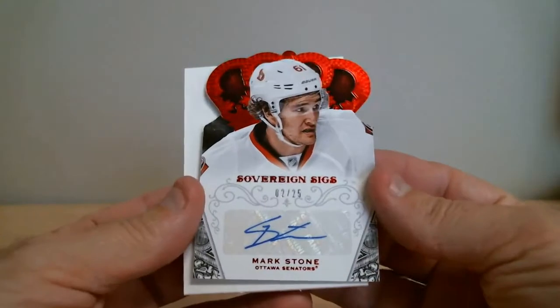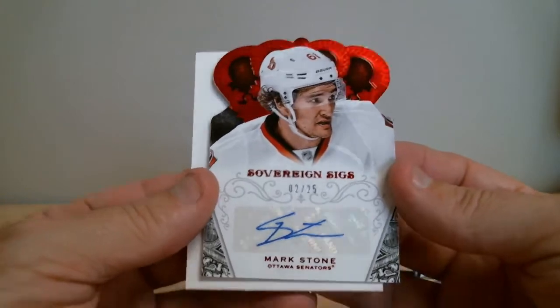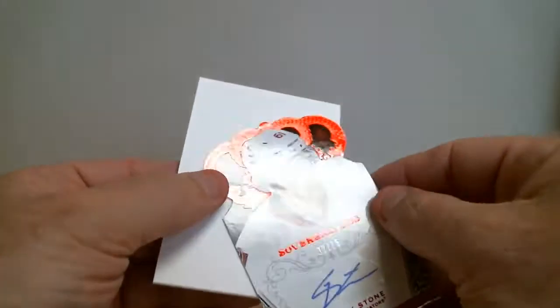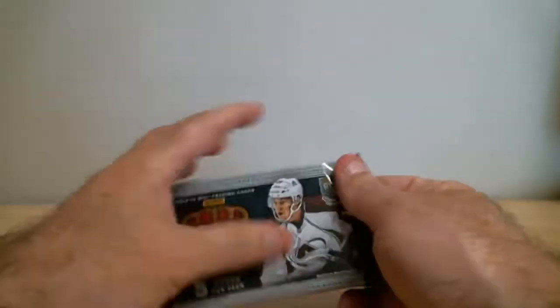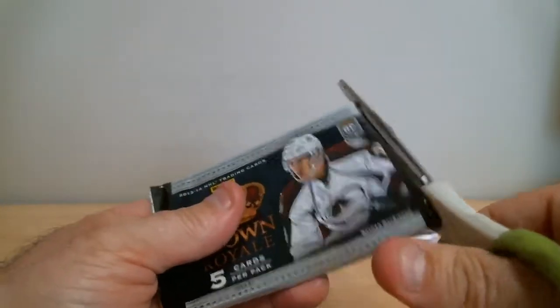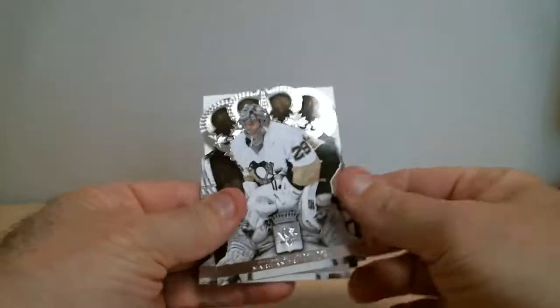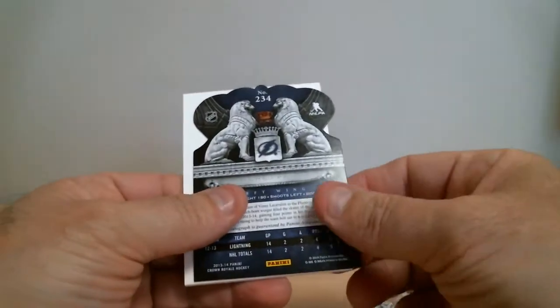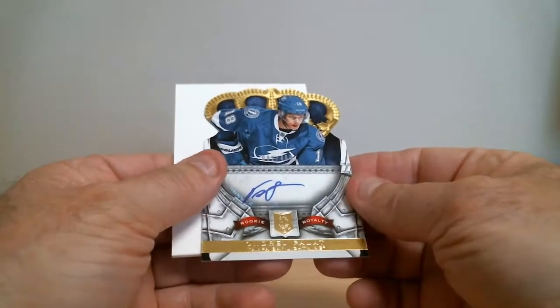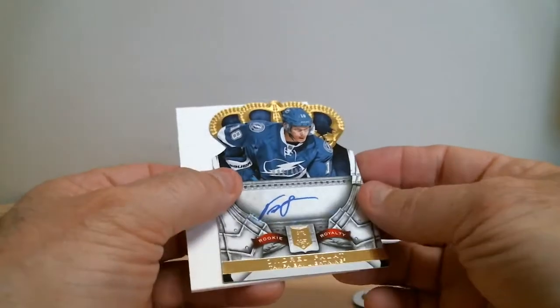Mark Stone, signature card for the Ottawa Senators, short print out of 25. Sovereign Signs. We've got Entrage Palate, rookie autograph card for Tampa Bay, out of 499.